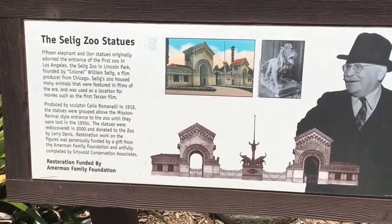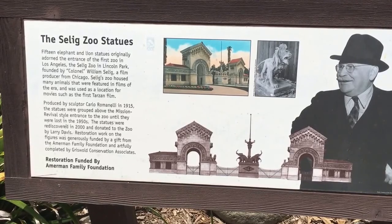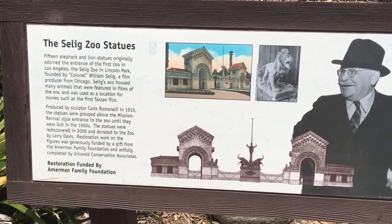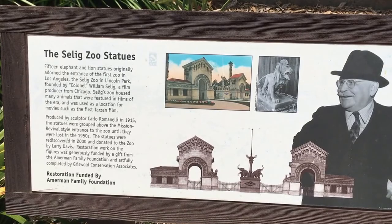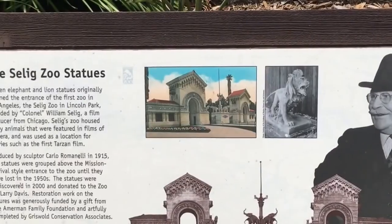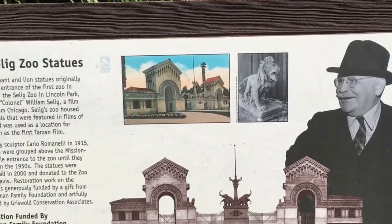The Zeleg Zoo statue. Fifteen elephant and lion statues originally joined the entrance to the first zoo in Los Angeles — the Zeleg Zoo in Lincoln Park, founded by Colonel William Zeleg, a film producer from Chicago. Zeleg Zoo had many animals that were featured in films of the era and were used as locations for movies such as the first Tarzan film. I didn't know they used to use the animals from movies to display here at the zoo.